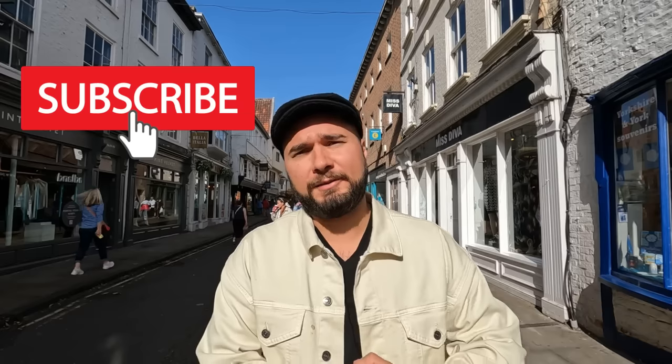That concludes our big tour of York. York is one of my most favorite places in the world because of its famous medieval history and architecture — it really is an interesting place to see. If you like this kind of content, make sure you subscribe if you haven't already, like this video, share it with your family and friends, and feel free to leave a comment below. I get back to all my comments very quickly. Until next time, take care!